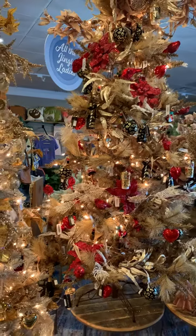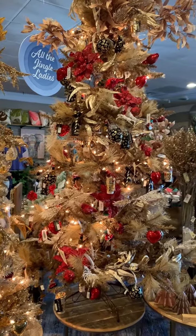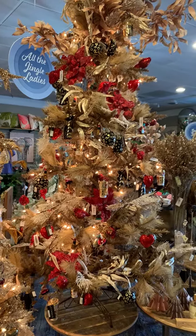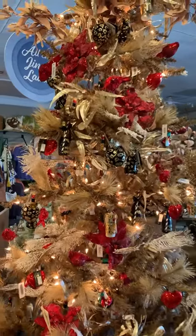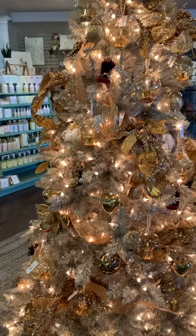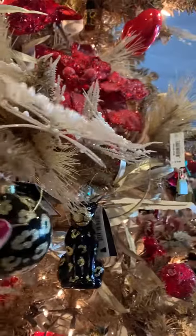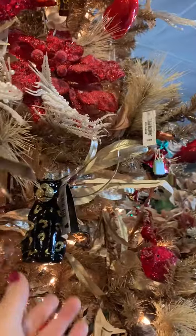Hey guys, it's Heidi at Homestead Gardens. I have a really fun theme for you today — it wins best name. It's called 'All the Jingle Ladies.' It is on two trees here: a bronzy colored tree and a sterling colored tree, so they look really fun together. Leopard print really pops on there.